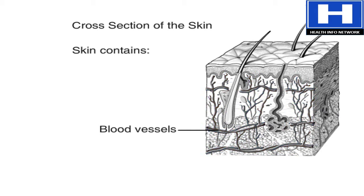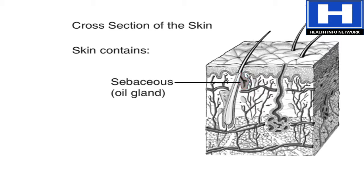A network of blood vessels provides the skin with nutrients and removes waste products. Sebaceous glands produce oil that keeps the skin from drying out.